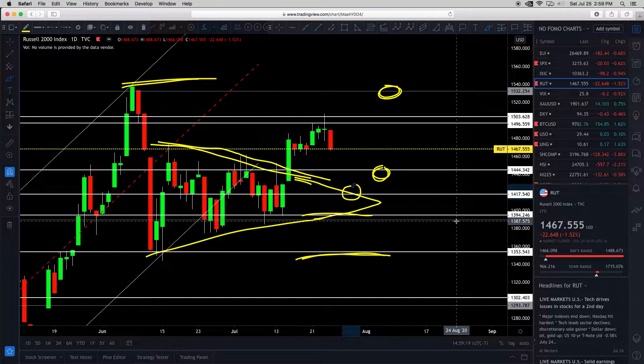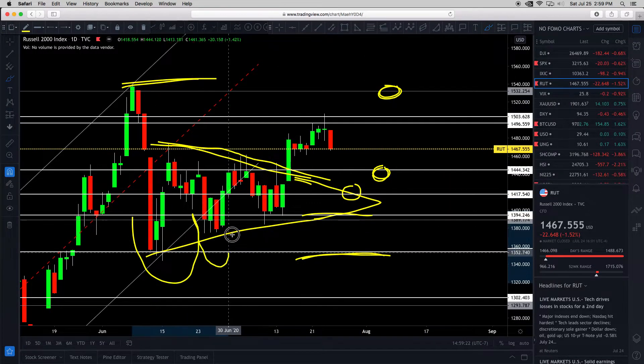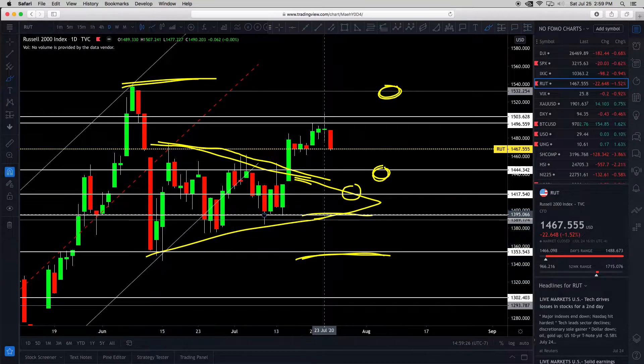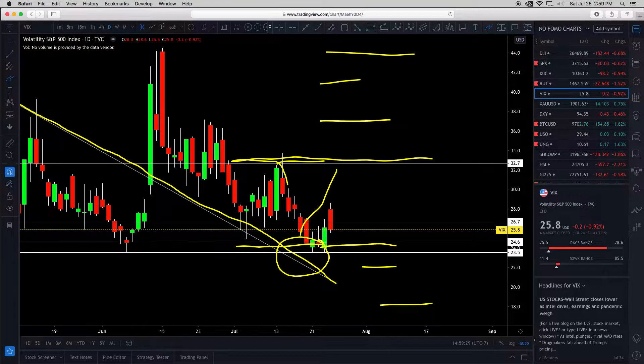Let's not get too excited just because we see some kind of upside-down head and shoulders. No FOMO.